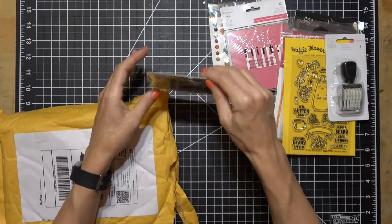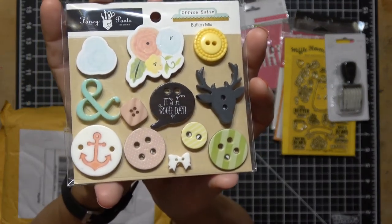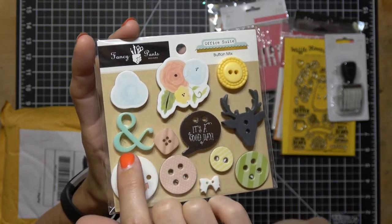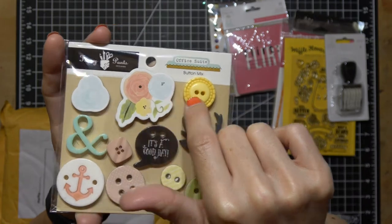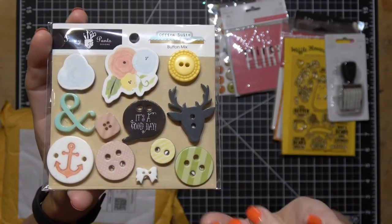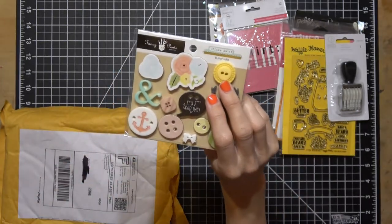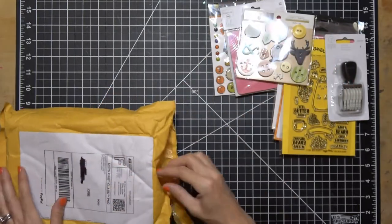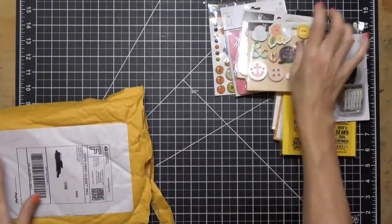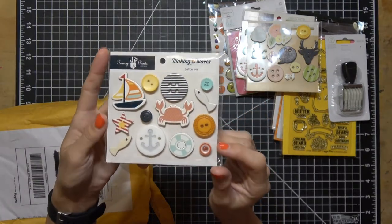These were super cute — Fancy Pants Office Suite button mix. Check these out, they're legit buttons. Like resin or acrylic — the ampersand looks like a little flower. These are like real buttons. The deer head is what got me, I just think these are so cute. I do like to sew buttons onto my cards. How much were these? Office Suite buttons — 92 cents! What a good deal. I got two of them.